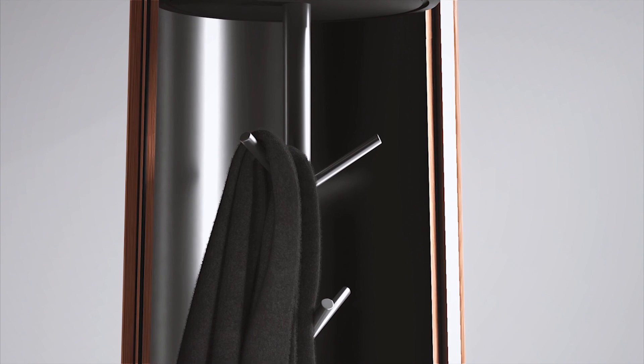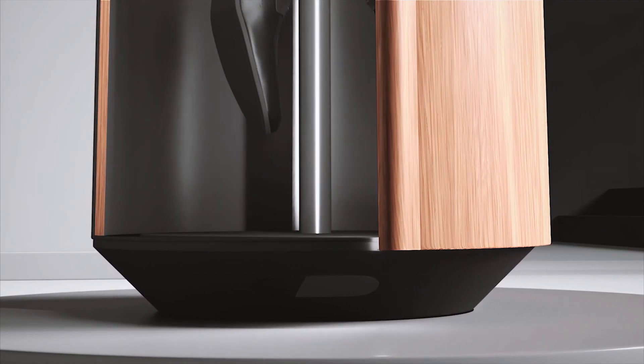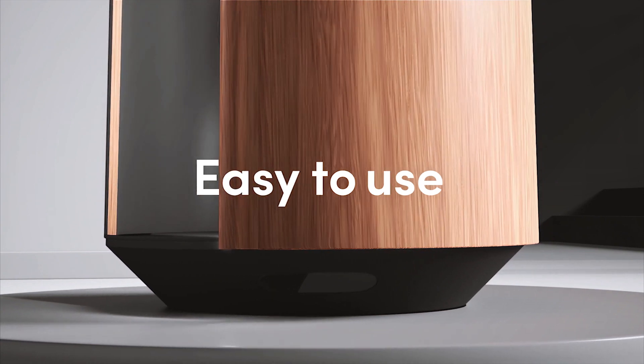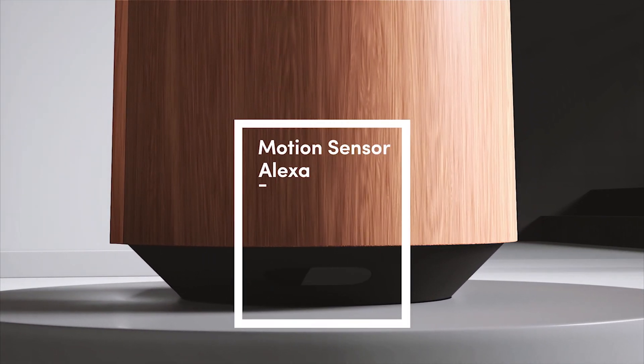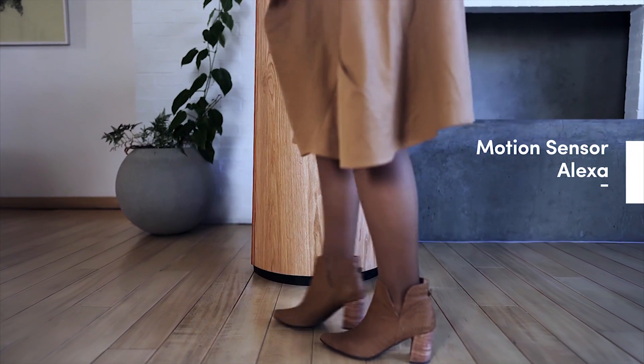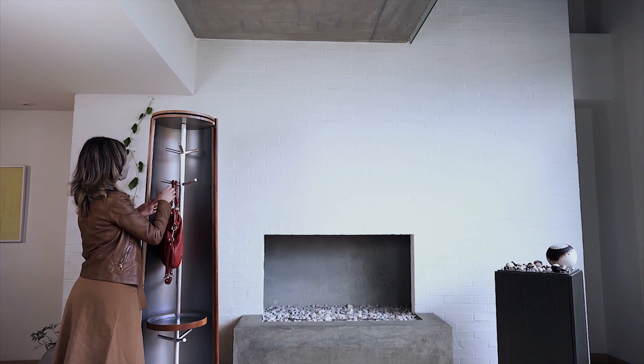Pod is an elegant and convenient entryway organizer and floor lamp. Pod is easy to use. When you arrive at your home or office, open the pod using the motion sensor or Alexa. Once open, a light will turn on, allowing you to see the inside of the pod.